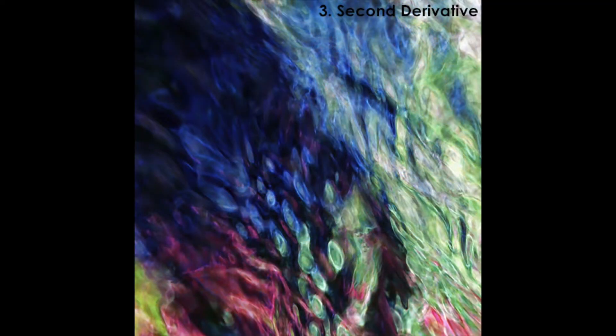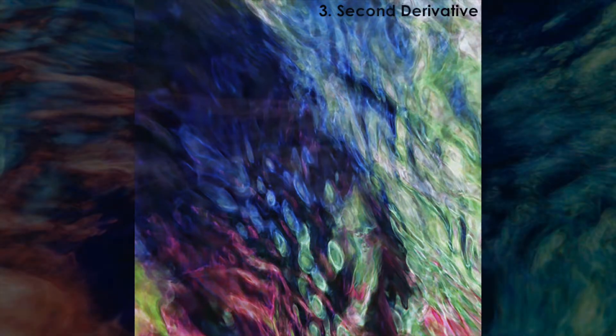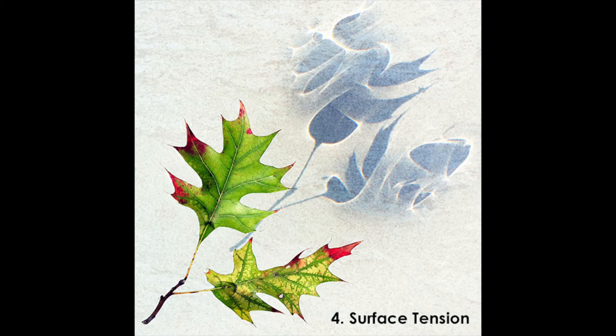To Second Derivative, images taken of older images of natural springs, the Surface Tension series, looking at leaves floating on the surface of water, and the shadows created by the lensing effects around the edges of the leaves.